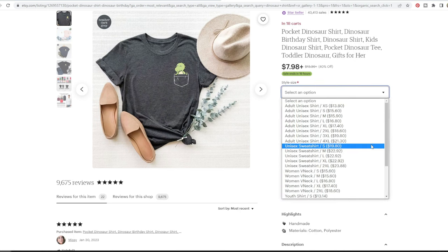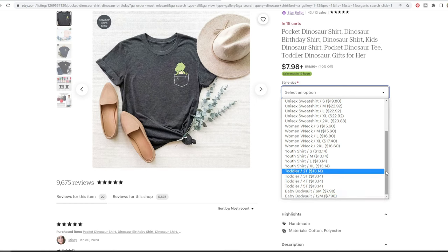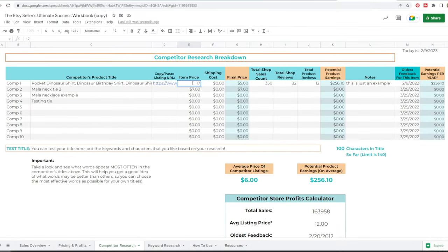Now here's the important stuff — write down the item's price. This item isn't actually selling for eight dollars; that's the lowest option. Scrolling through the sizes: youth is thirteen dollars, a unisex adult t-shirt is thirteen to twenty dollars, a large is almost seventeen dollars. Their most expensive option is almost twenty-four dollars and cheapest is eight, so sixteen or seventeen is a fair average. This item has free shipping, so I enter zero for shipping cost.